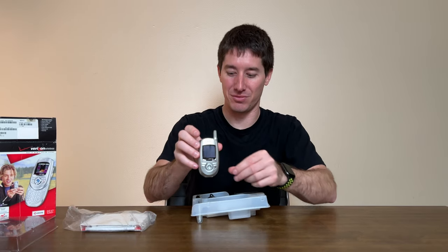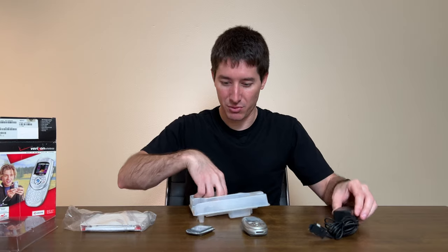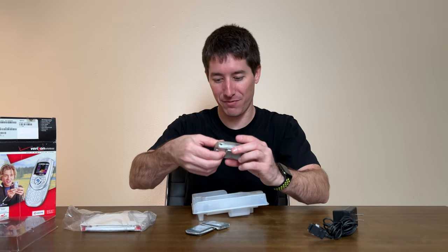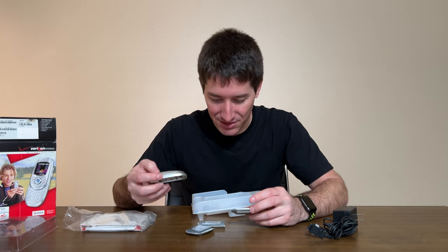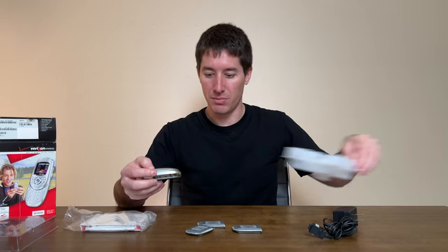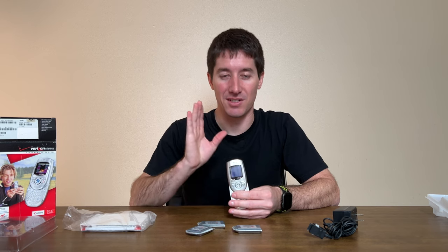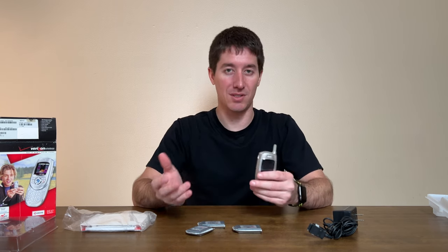We've got the phone right here, and we've also got not one but two extra batteries. These are 3.7-volt lithium-ion packs and they don't list the milliamp hours on them, but if I remember right it was about three and a half hours of talk time in reality and around 11 hours of standby or something like that.